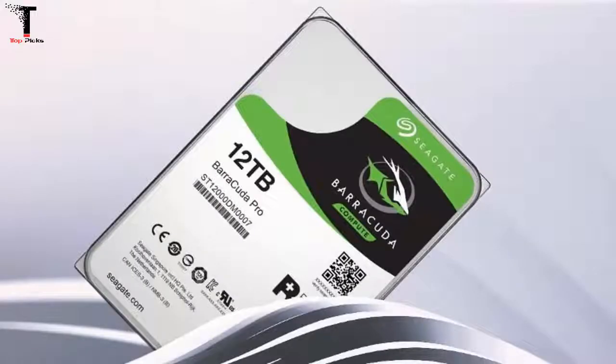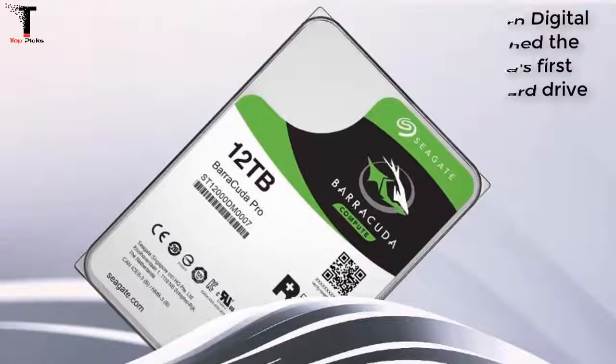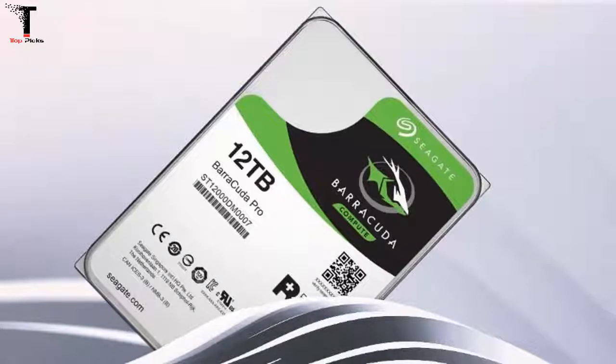Western Digital launched the world's first 14TB hard drive last week, but it is aimed squarely at the enterprise market. Seagate, on the other hand, just announced 12TB hard drives for desktop PCs and network attached storage NAS devices. Three new 12TB capacity drives were announced, carrying the names Barracuda Pro, IronWolf, and IronWolf Pro.